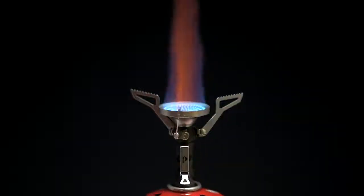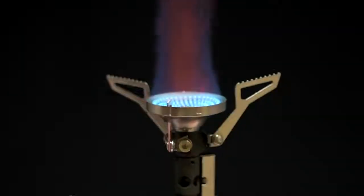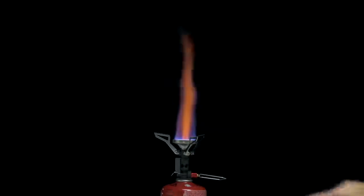The new Pocket Rocket Deluxe Stove is packed with premium features. Carrying forward the legacy of MSR's best-selling Pocket Rocket Stoves, this Deluxe model has a larger burner, lights with the push of a button, and was engineered for fast boil times across a wider range of temperatures.